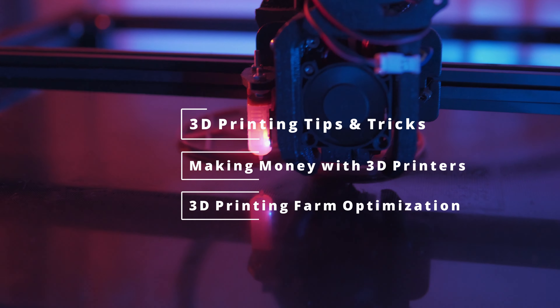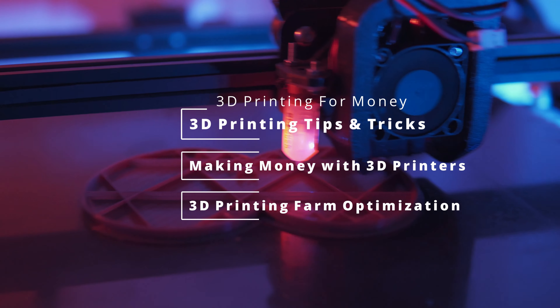Sup guys, today we're looking at 10 myths of making money with 3D printers. Often these myths put on idle main ideas and I'm sure you stumble at least on a couple of them. I'm Richard and this is 3D Printing for Money, the channel that helps you make more money with your 3D printers.